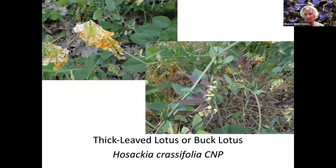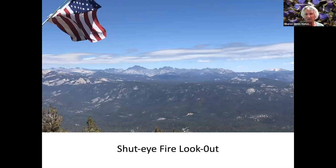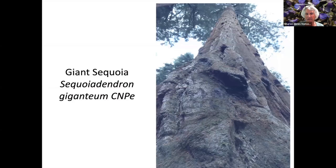Thick Leaf Lotus, and the seed pods on the right are part of the pea family. Western Blue Flag. Wild Rose. This is a fire lookout near Bass Lake — it has a beautiful view. Tarweed. This is in the Nelder Grove near Fish Camp on your way to Yosemite. It's a giant sequoia.